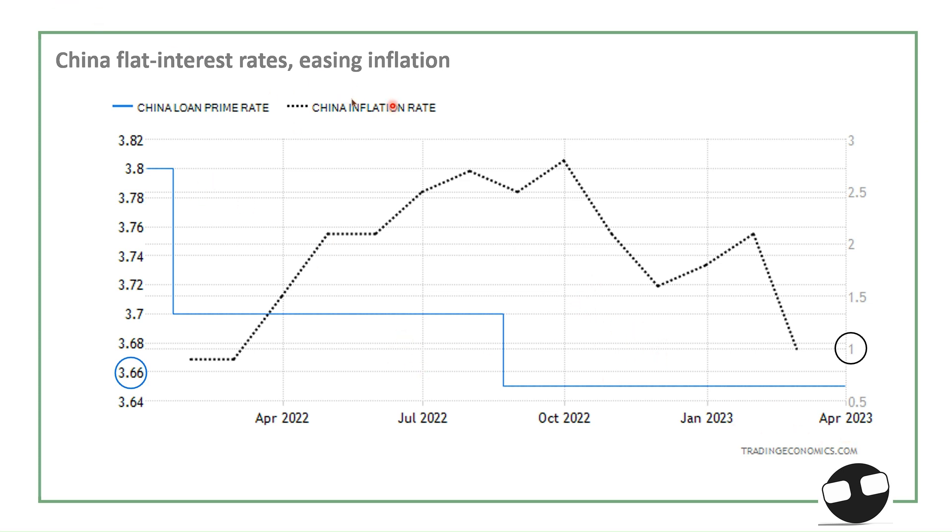For China, we have a very different pattern. China's interest rate is flat and inflation is easing on a downward trend — from above 2.5% down to around 1%. China's inflation target is near 3%, so we might see lower interest rates. The rate is currently sitting near 3.6%, almost flat since June-July of last year. Because of easing inflation, their target is to push inflation back near 3% to spur economic activity.